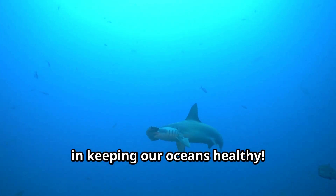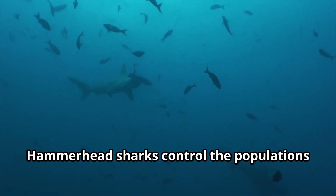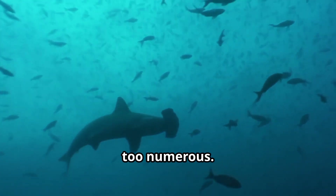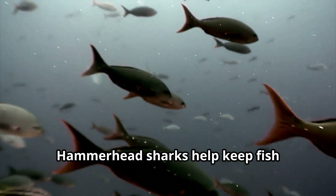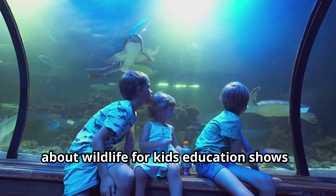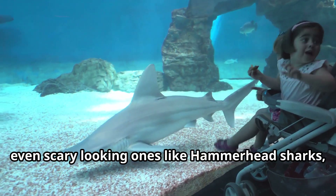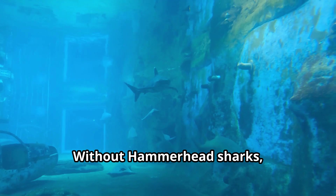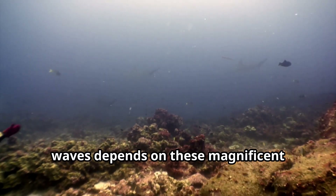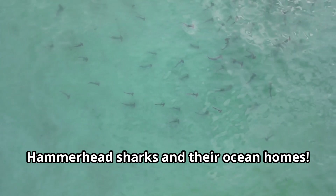Hammerhead sharks play a crucial role in keeping our oceans healthy. As top predators, they help maintain the balance of marine ecosystems. Hammerhead sharks control the populations of other sea creatures, ensuring that no single species becomes too numerous. By hunting sick or weak prey, they help keep fish populations healthy and strong. Every creature, even scary-looking ones like hammerhead sharks, has an important job to do in nature. Without hammerhead sharks, our oceans would be very different places, and that's why it's so important to protect them in their ocean homes.